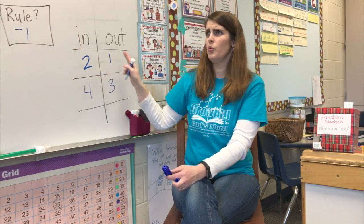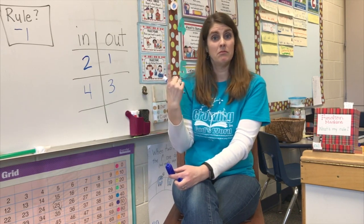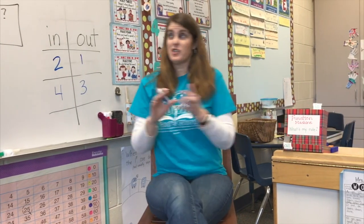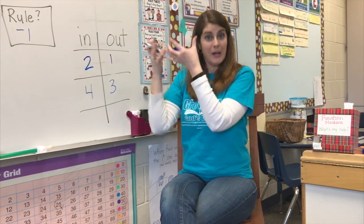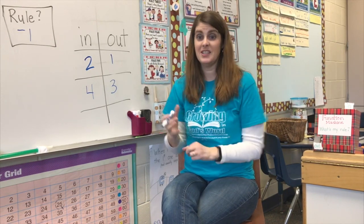How about from two to one? If I hop backwards from two to one, how many hops backwards is that? Just one. So we figured out the rule. Good job. Now, if the number is getting smaller when it comes out, it's going to be a minus rule. If the number is getting bigger, it's going to be a plus rule. Exactly.